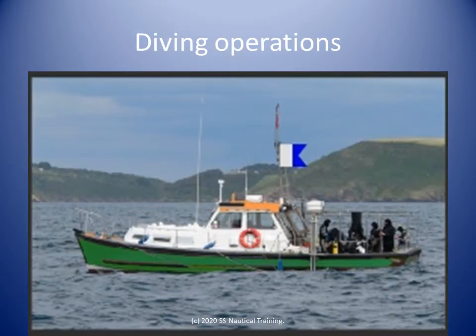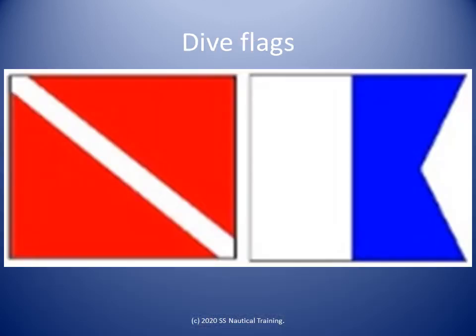Rule 3g-2 states in part that a vessel engaged in underwater operations is restricted in ability to maneuver. The day shapes for vessels engaged in underwater operations are described in Rule 27c-2. We can see the rigid replica of the International Code of Signals Alpha flag in this photo. For underwater operations, the IRPCs describes the International Code of Signals Alpha flag, shown here on the right. It means: I have a diver down, keep well clear of me at slow speed. The red and white flag is also used as a dive flag by some divers.